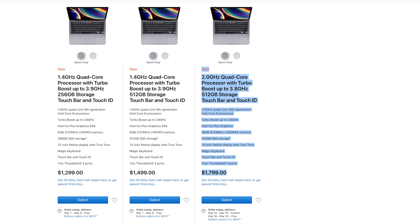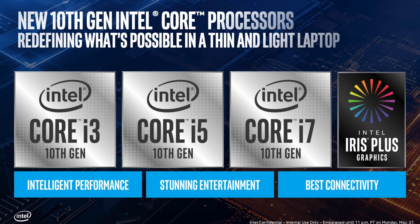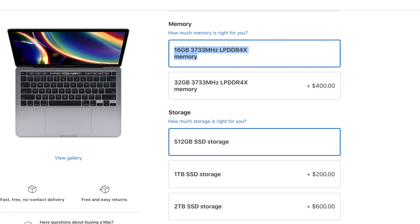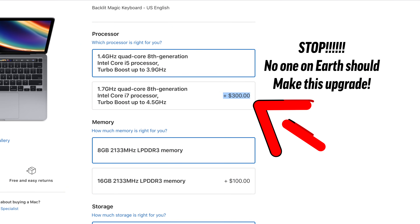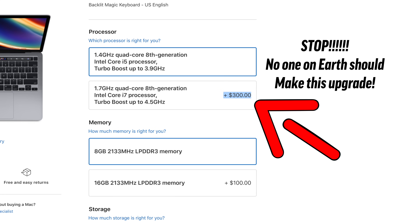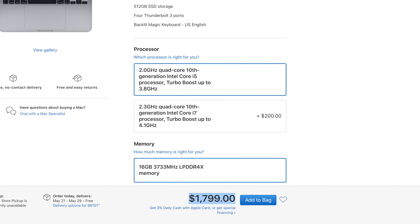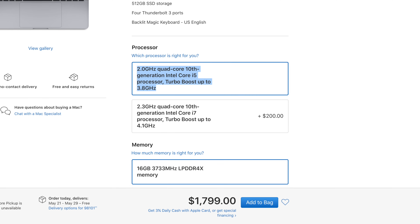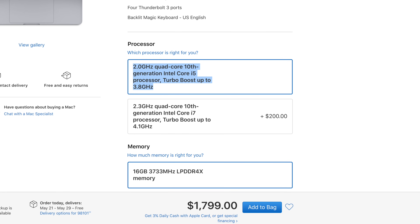There are two models: the base $1300 model which didn't change very much, and then the $1800 model which comes with a new 10th-gen CPU that packs faster processor and graphics performance, more RAM that's even faster than before, more storage, and other features I'll mention in a minute. Moving onto mistake number 2: if you're going to be buying the base model, then absolutely do not pay for the $300 processor upgrade, because first of all it won't make that big of a difference in performance, and second of all you're now only $200 away from the more expensive $1800 model, which has an i5 processor that will blow that i7 CPU away in terms of performance.